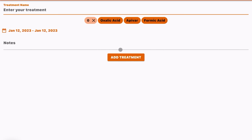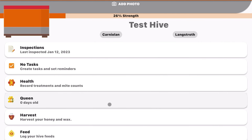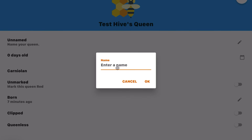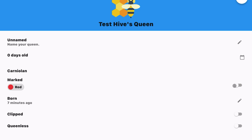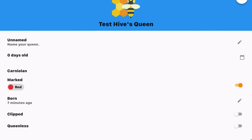You can also record treatments. For example, you can input a varroa mite count and click submit — the varroa mite icon turns red or yellow depending on how many mites you counted. If you have a high count, you can log a treatment by adding a name from preset common mite treatments, adding notes, and clicking 'Add Treatment.' It then shows up under the treatments area.